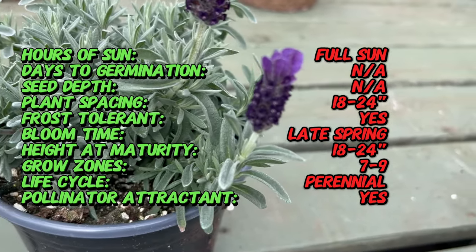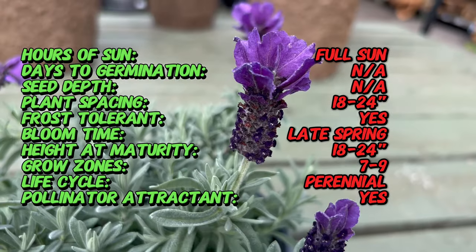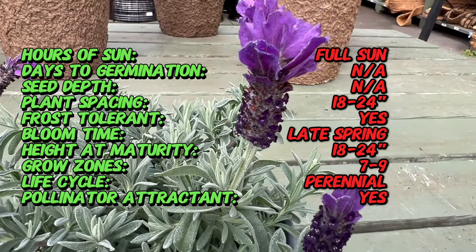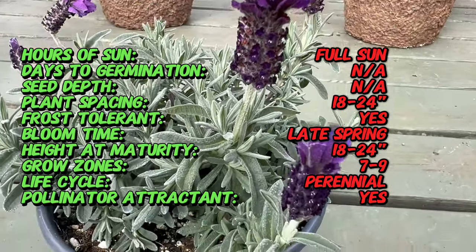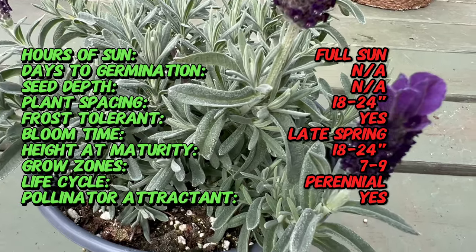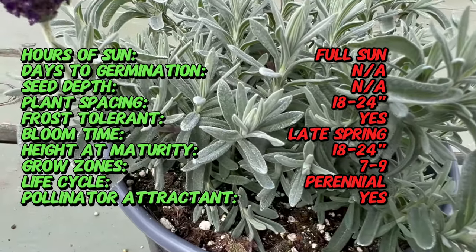Spanish Lavender has a storied history dating back centuries. Originating from the Mediterranean region, lavender has been revered for its aromatic and therapeutic properties since ancient times. The Anouk variety, with its compact growth habit and unique tufted blooms, is a modern cultivar that enhances the traditional charm of lavender.